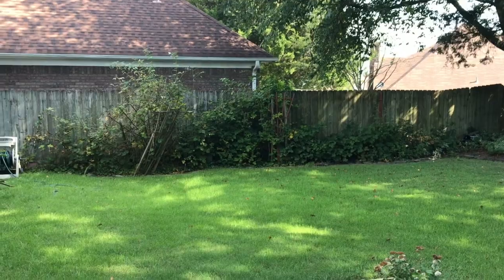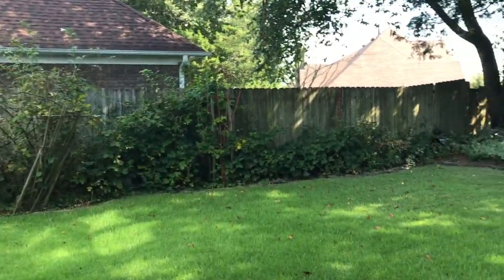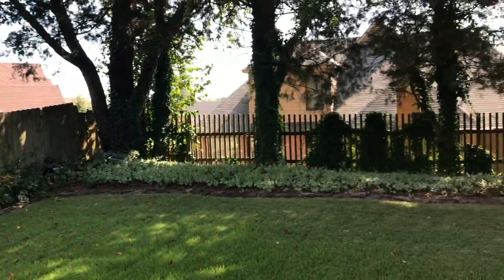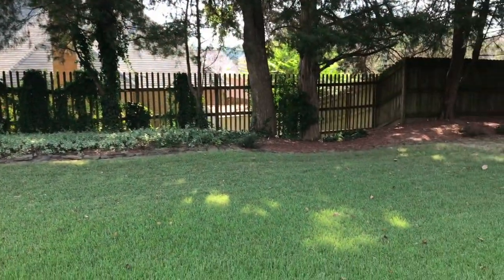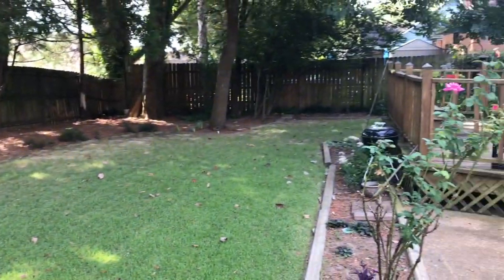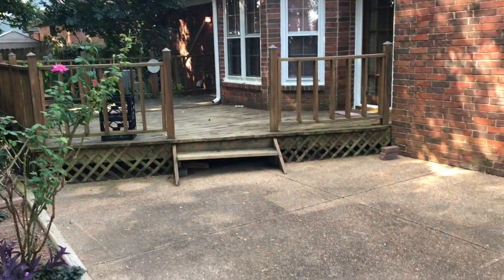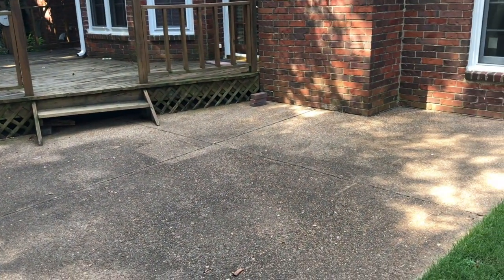Here in the backyard you will see that it is beautifully landscaped and fenced on all sides. You have plenty of room back here, and there is also a great deck area and a patio area as well.